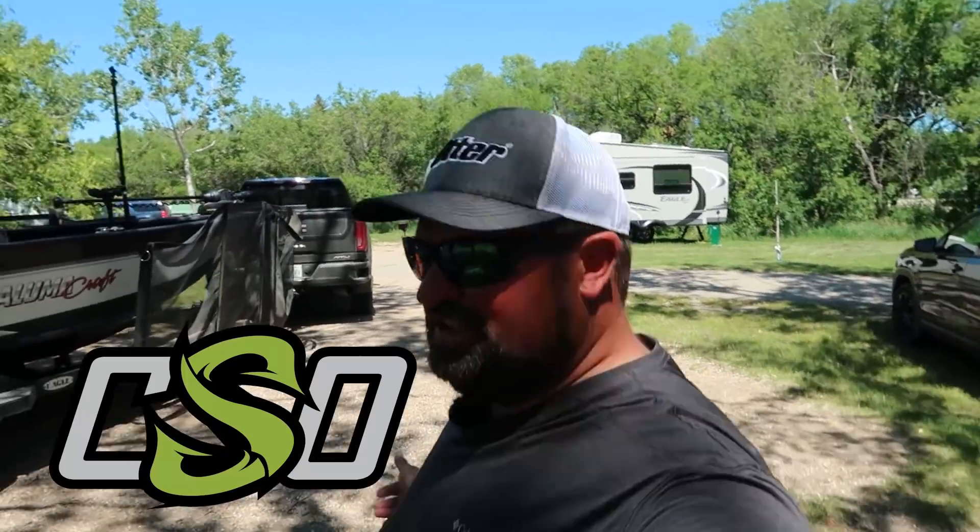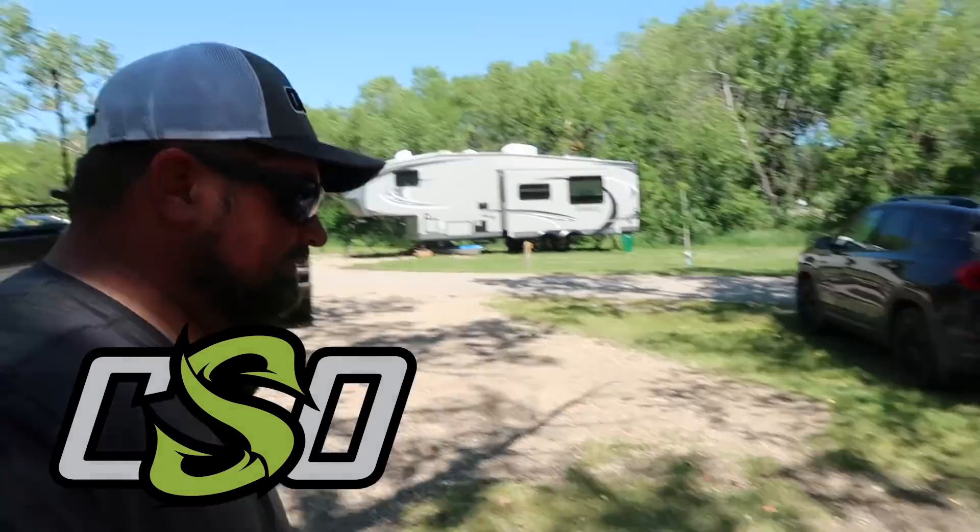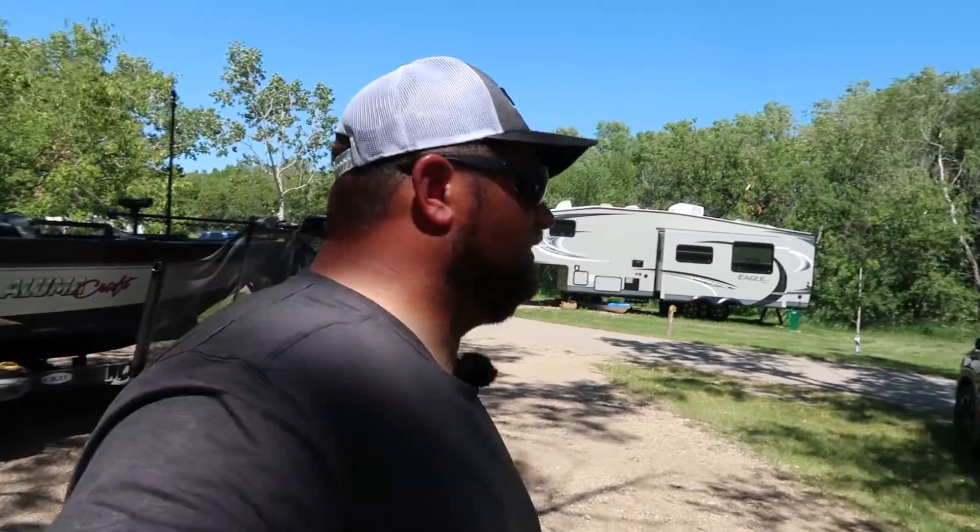Welcome back to Clay and Chick Outdoors. Believe it or not, I did an intro to this video about five hours ago as I went on the water, but I caught nothing, zero, zilch. So I'm doing a reintroduction of our day.